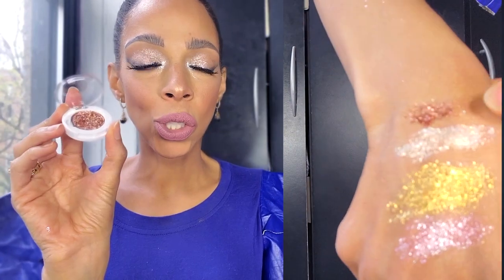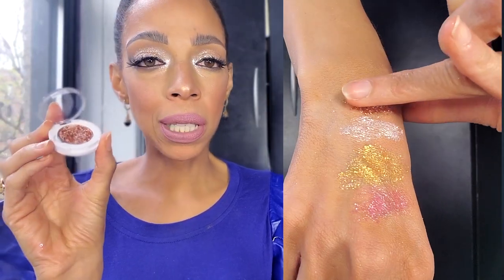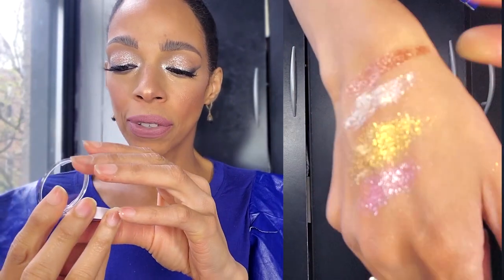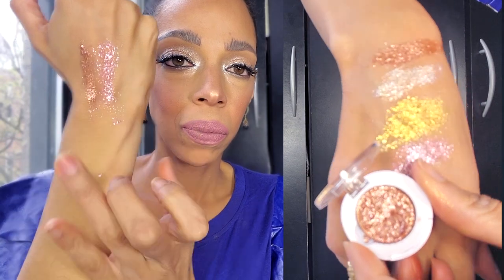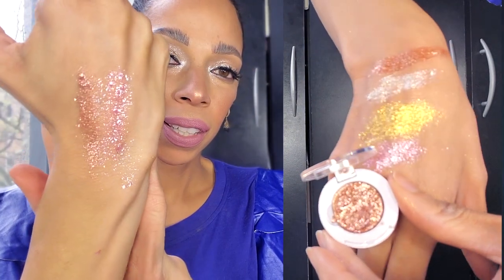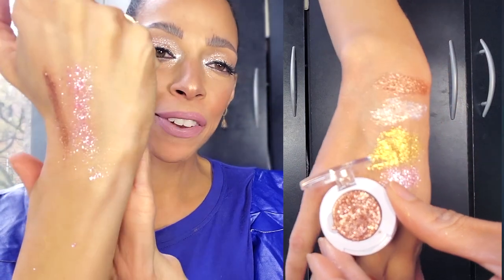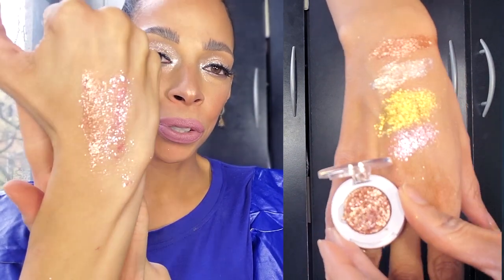Next is Profound — this one is so amazing, so gorgeous. I wanted something a little more bronzy for those days when I have more of a tan. Look at that — now you see why I was dying for these. So freaking beautiful. You know what they remind me of? A little bit of the Huda Beauty rose gold palette.